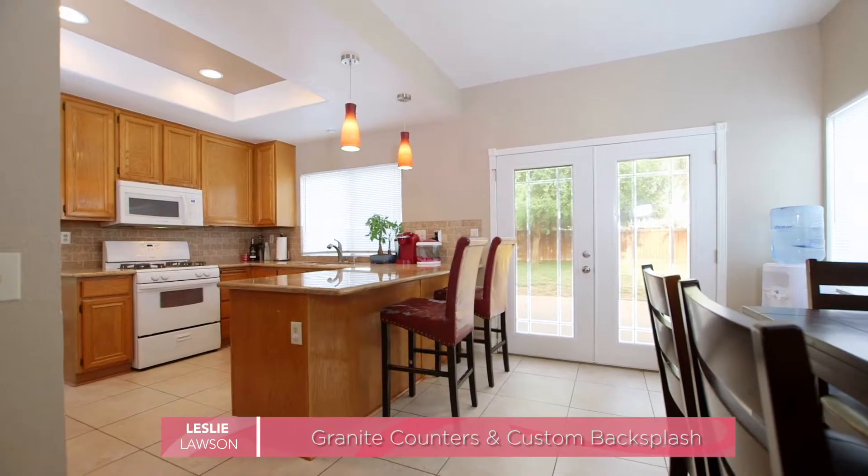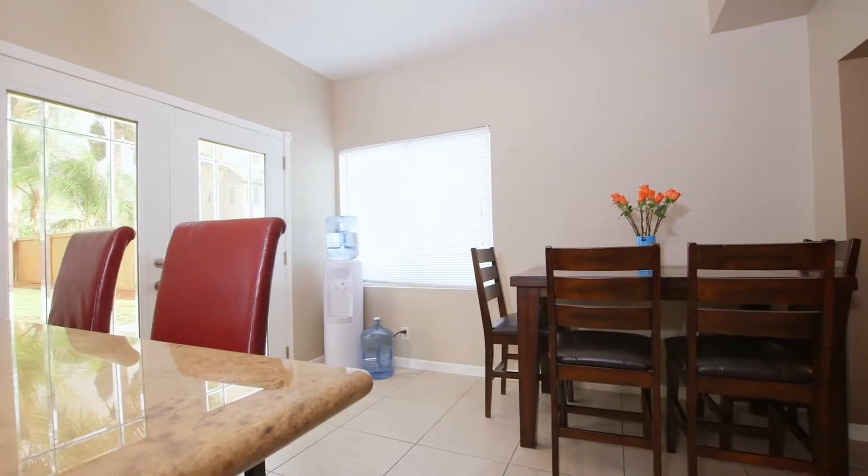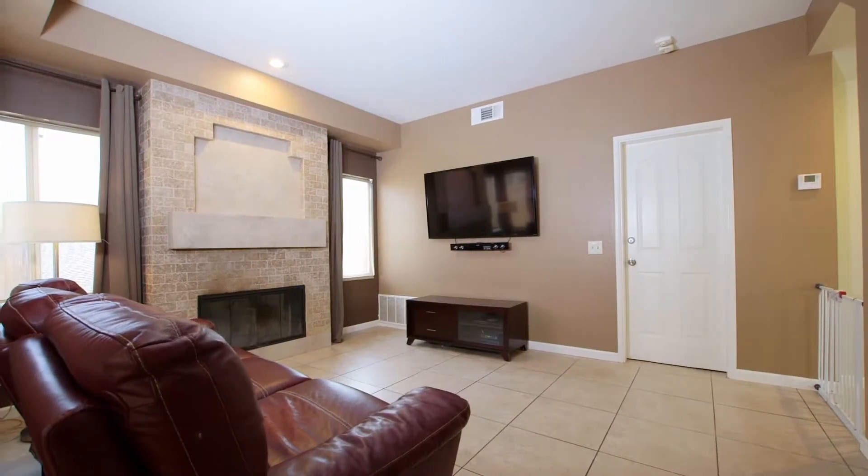The kitchen has been upgraded with beautiful granite countertops and custom backsplash, and adjoins the breakfast nook which is open to the family room that showcases a cozy fireplace.